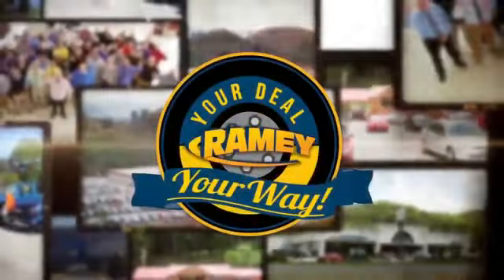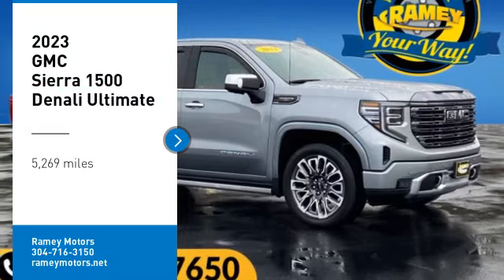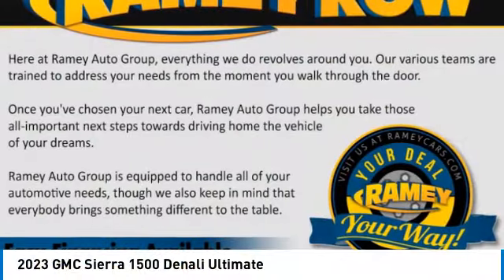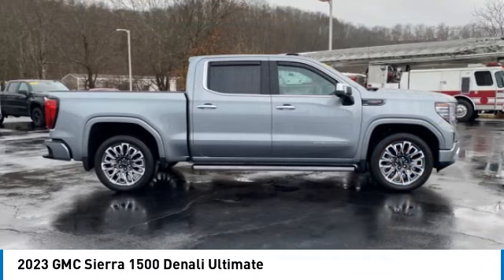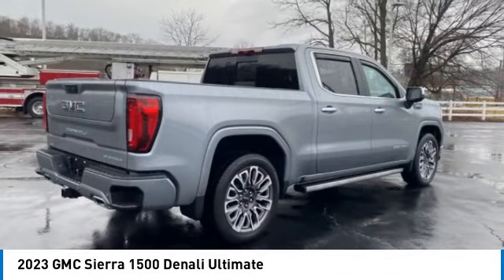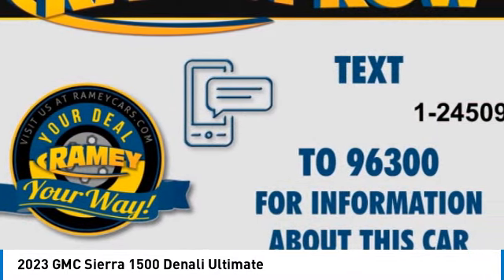At Rainey, it's your deal, your way. We are pleased to show you the 2023 Sierra 1500. The GMC Sierra is a full-size pickup with all the functionality you could expect.